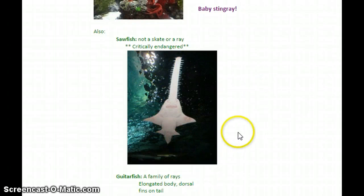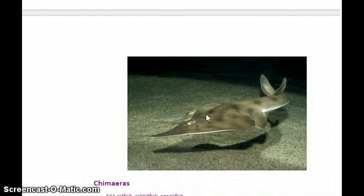Also in the category of elasmobranchs are sawfish — they're not a skate or a ray but are in a different subcategory. They have a large snout with teeth on the side and look like something from a fantasy story, but they do exist. Unfortunately they're critically endangered, having been hunted almost to extinction. The guitarfish is also in this category — it has a long snout and V-shaped dorsal fins visible on the dorsal side.